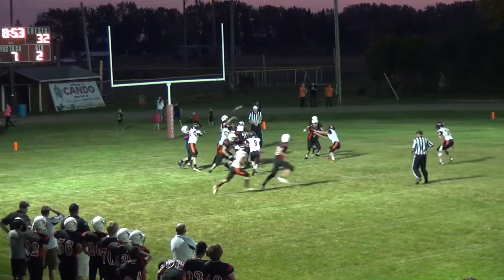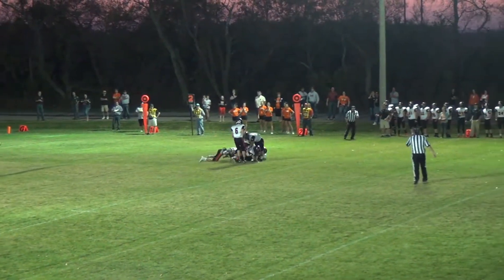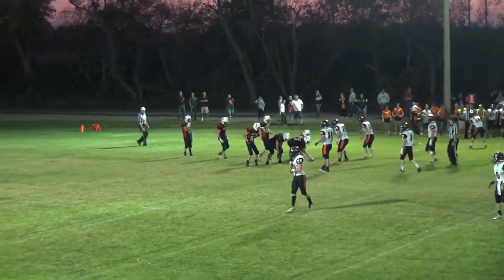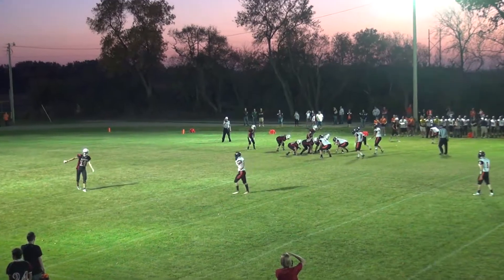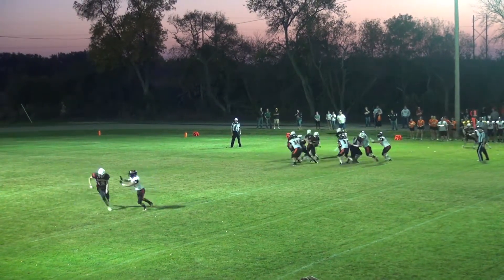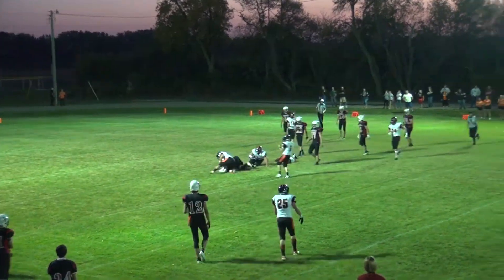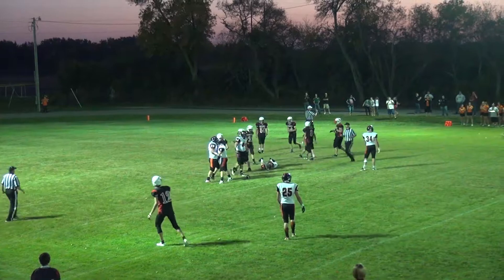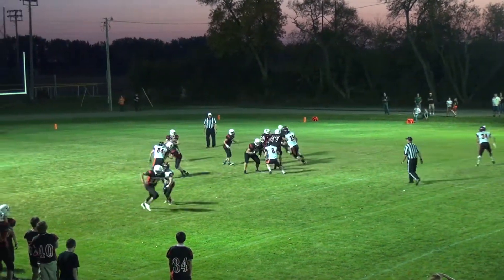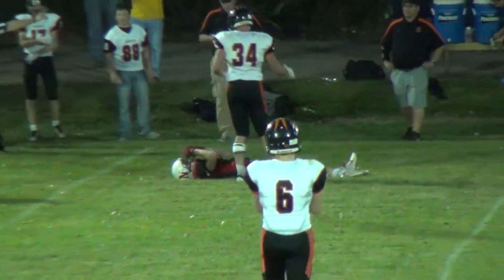From the 13-yard line, Komoroski drops back. Ball goes up to Quilving and he comes down on a jump ball. Komoroski is already at 150 yards passing for the game. He turns and hands the ball off to Riley Thomas, who is going to be taken down. That ball's dropped by Christian — looks like he had it.